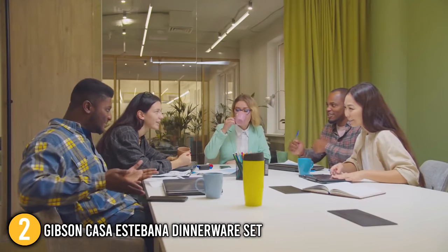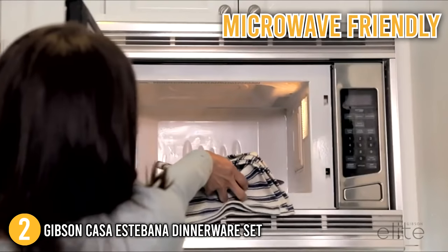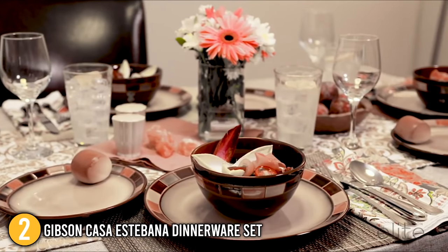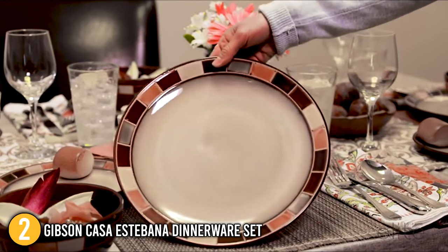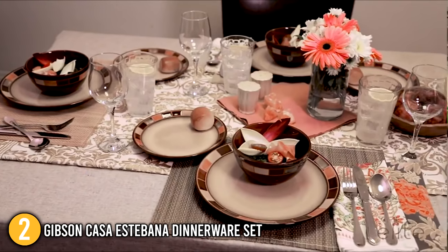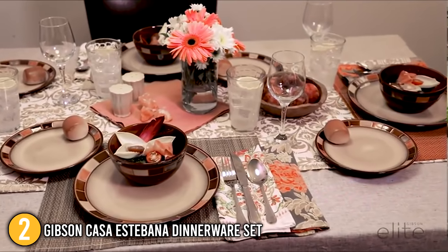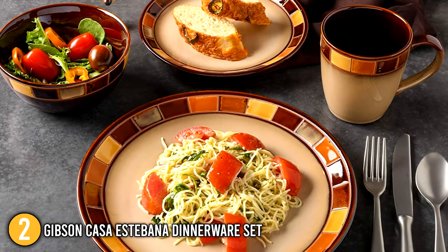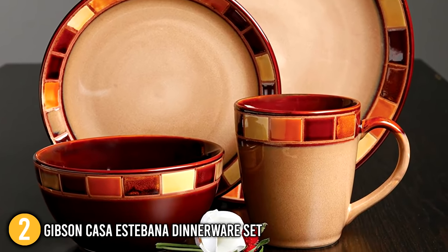For easy maintenance, the Gibson set is conveniently dishwasher safe, and it is also microwave-friendly, allowing you to heat leftovers when in a rush. It is worth mentioning that Gibson is the premier brand for reactive clays, hand-printed ceramics, and white water. Our team finds this dinnerware set of great use to the entire household for a number of years or even decades because of its heavy-duty build. The Gibson Casa Estevana dinnerware set is definitely a long-lasting addition to the kitchen, ranking 2nd on our top 5 list.